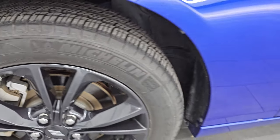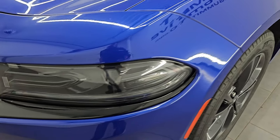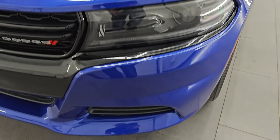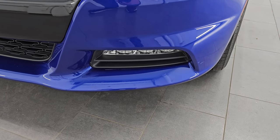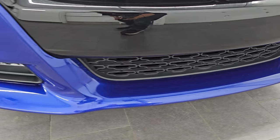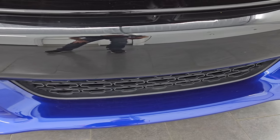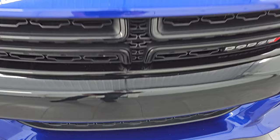This is a one owner, clean title history, clean Carfax. The front fender is in excellent condition. It does have the LED headlamps, LED running lights, and the LED fog lamps — I'll turn those on at the end of the video so you can see just how bright they are. Front bumper is in really nice condition. I didn't see any dents, scuffs, scrapes, or cracks on there, and it's never been drilled into.